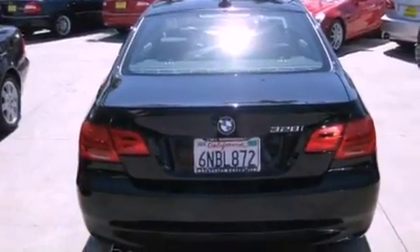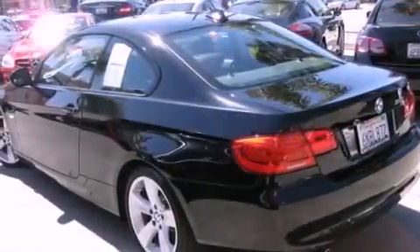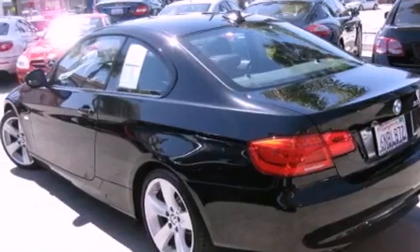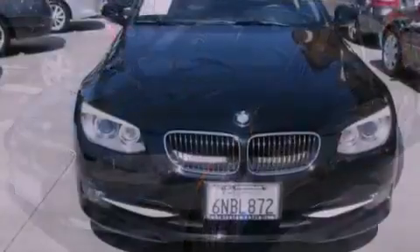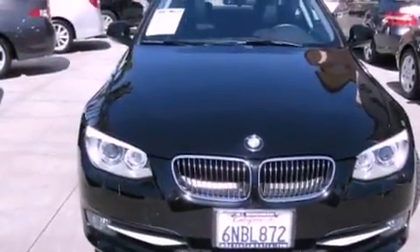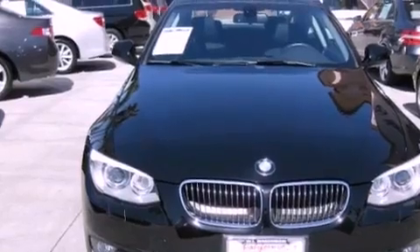All of the following features are included: the premium package, high-intensity discharge headlights, cruise control, a CD player, a leather-wrapped shift knob, a passenger-side vanity mirror, front fog lights, a traction control system, and air conditioning with automatic climate control.